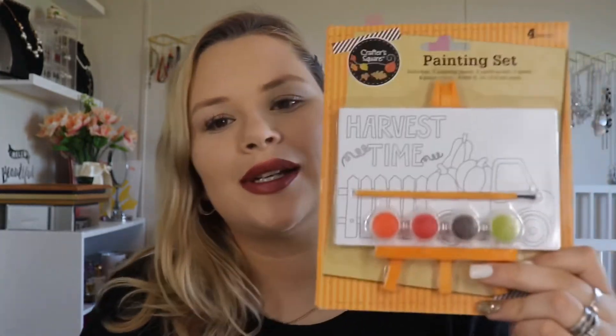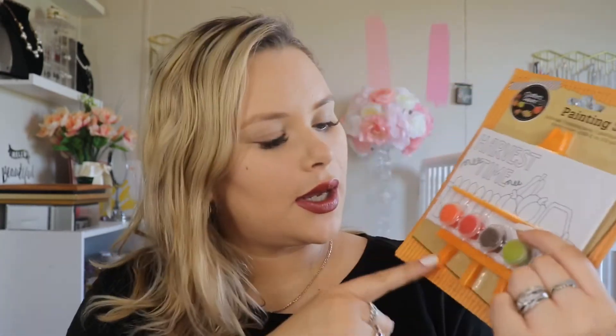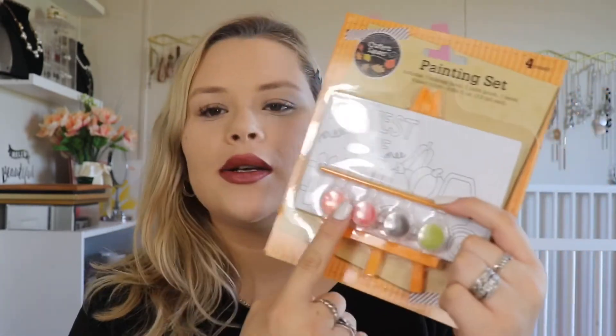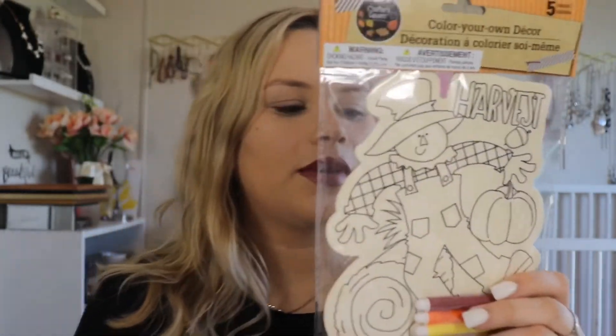There's also this little painting poster set — it has a little stand, colors, and a brush. And then another one: it's a marker painting set, a little harvest scarecrow sign with colored markers. I think he would really like both of these.